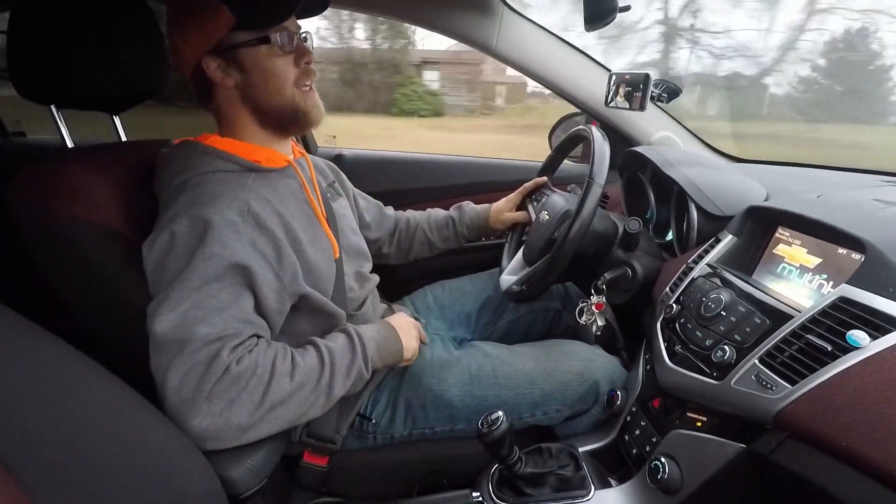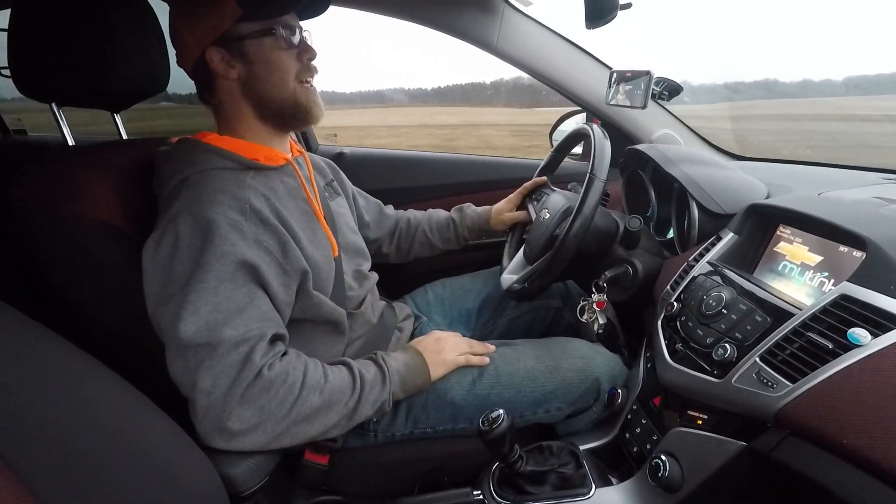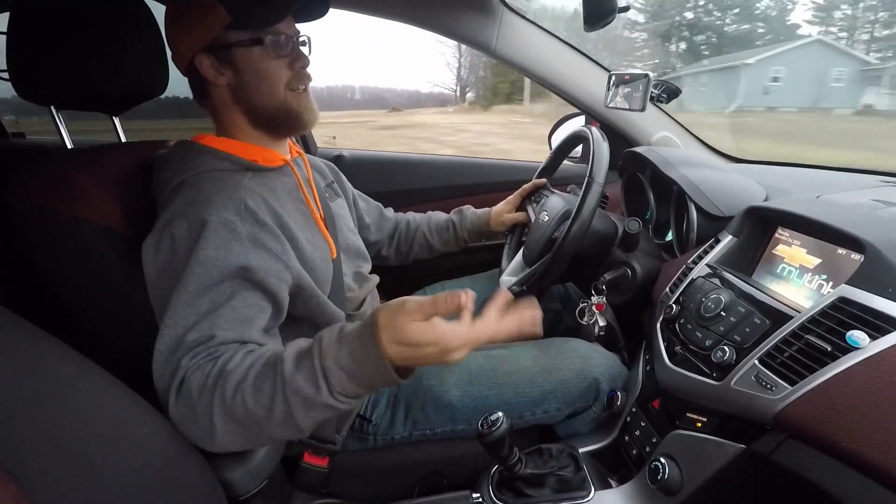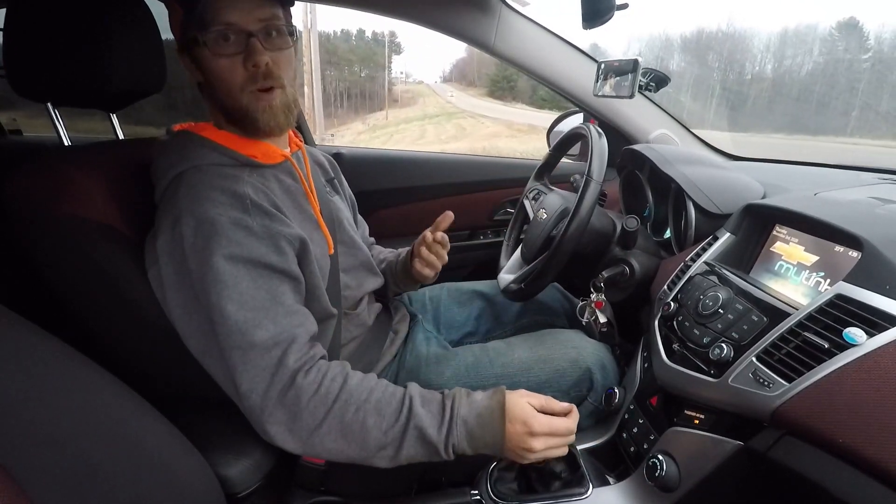The second thing this kit comes with is a whole cold air intake setup. Even just getting on it a little bit you can hear it — it gives you that nice sound. Any car I've ever had, if I went to modify it, that's like the first thing people say to do. A cold air intake helps the engine breathe better and therefore gains you more power.